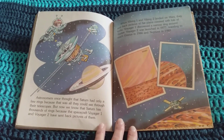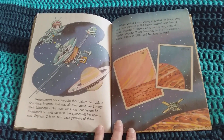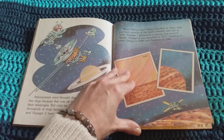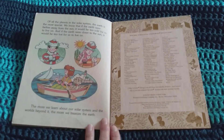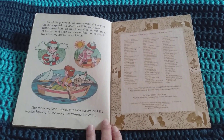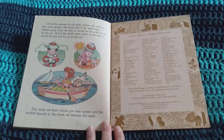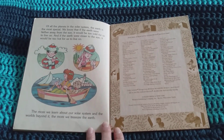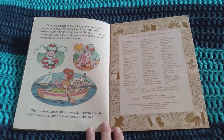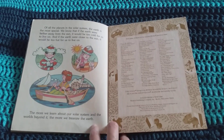Voyager 2 was launched in 1977, traveling to reach Uranus in 1986 and Neptune in 1989. Of all the planets in the solar system, the Earth is the most special. We know that if the Earth were farther away from the Sun, it would be too cold for us to live on. And if the Earth were closer to the Sun, it would be too hot for us to live on. The more we learn about our solar system and the worlds beyond it, the more we treasure the Earth.